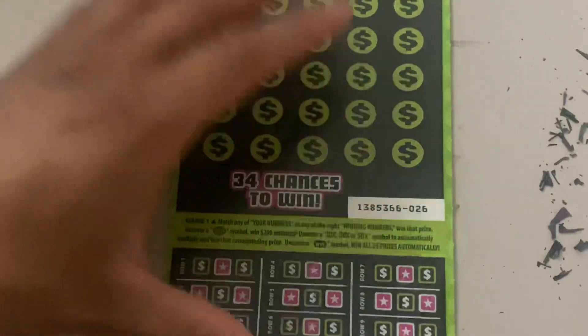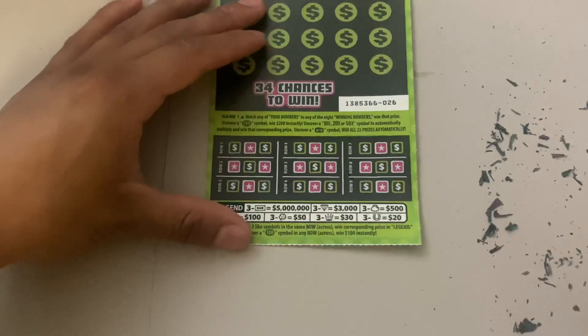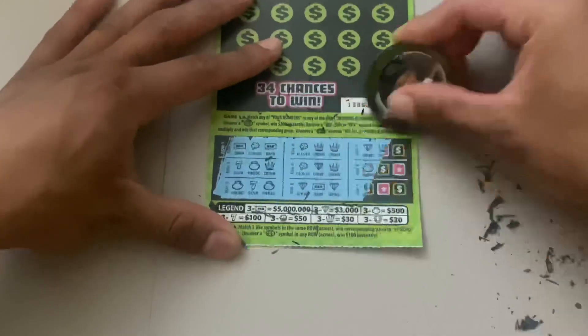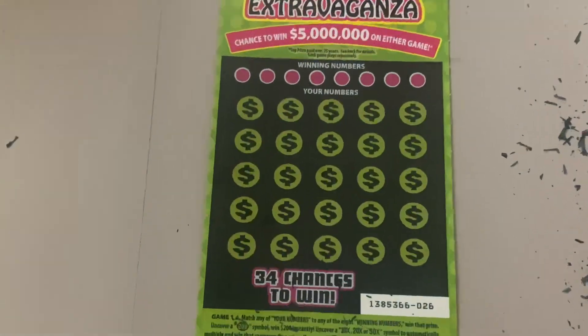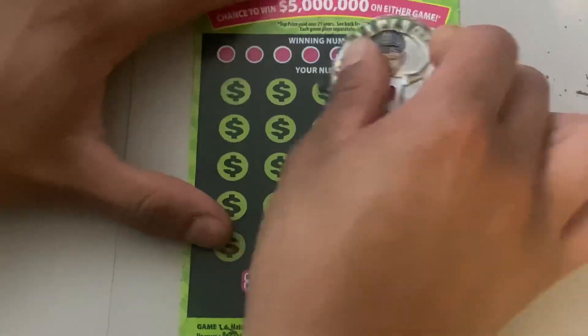Let's continue on ticket number 26. Three matching symbols down here once again — let's see what we can find. We didn't find a win down here, but we do have a chance to find a multiplier, so let's try and symbol hunt.